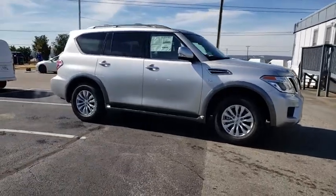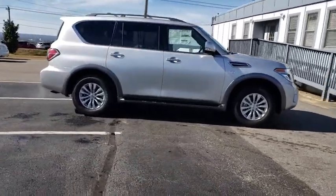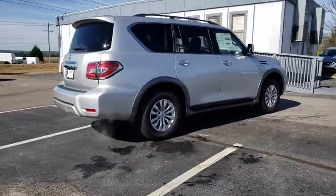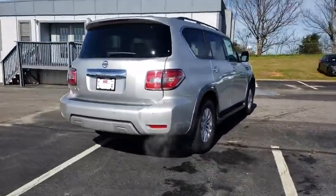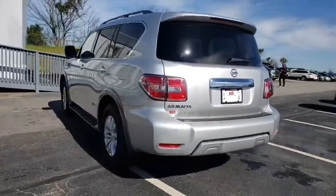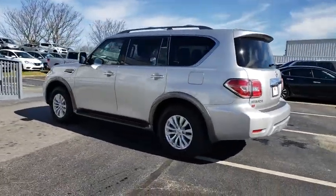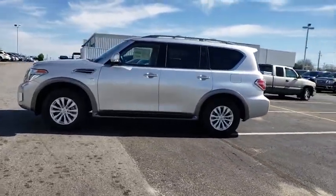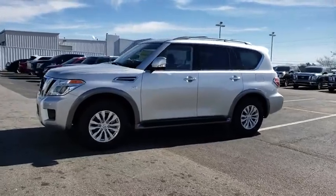The 2018 Nissan Armada seats up to eight comfortably, boasts an endurance V8 engine with 317 horsepower, 385 pounds of torque, and 9,100 pounds of maximum towing capacity. Set foot in an Armada and set off on the ultimate driving adventure. This vehicle has less than 100 miles.